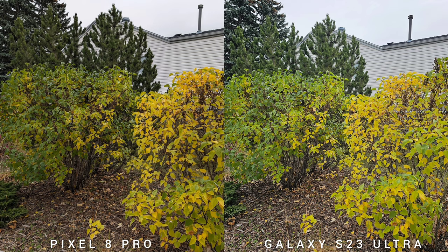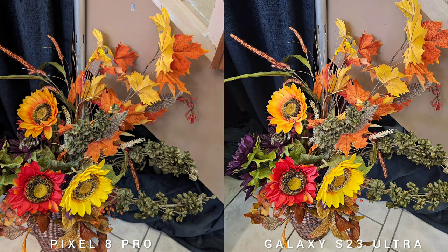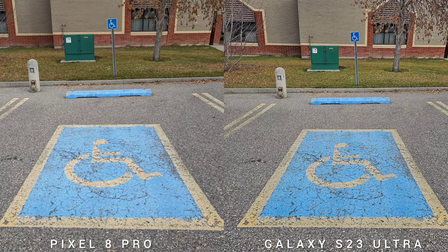That's followed by a 12 megapixel ultra-wide with Super Steady video, a couple of 10 megapixel 3x and 10x optical zoom lenses with OIS, and a 12 megapixel selfie camera with dual face detection and autofocus. It can shoot up to 4K 60fps on the selfie, while the rear camera can shoot up to 8K at 30fps.